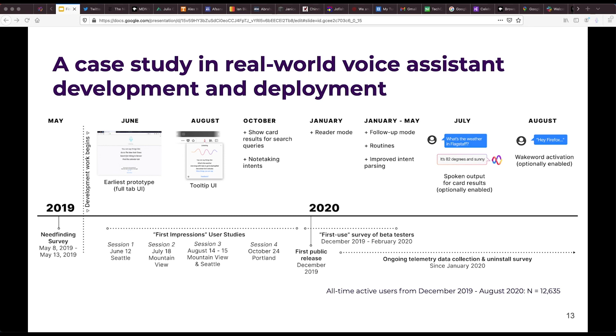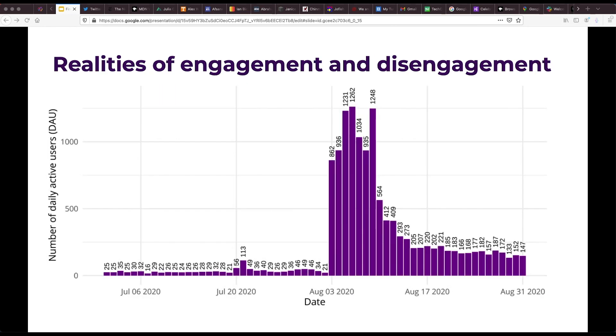Between December 2019 and August 2020, Firefox Voice was installed over 30,000 times, and had a total of 12,635 all-time active users. This graph shows the number of daily active users from July 1st to August 31st, 2020, where daily usage initially was around 30 users a day, then increased dramatically to about 1,000 a day, before falling and leveling off around 180.